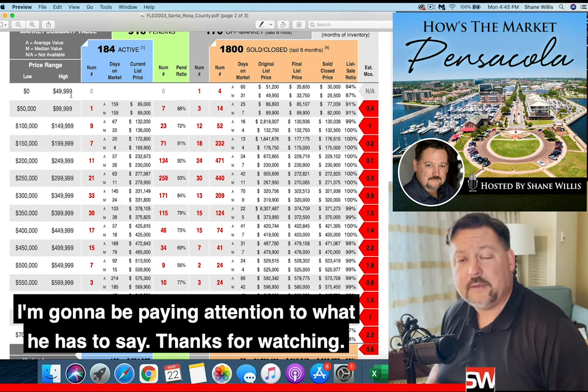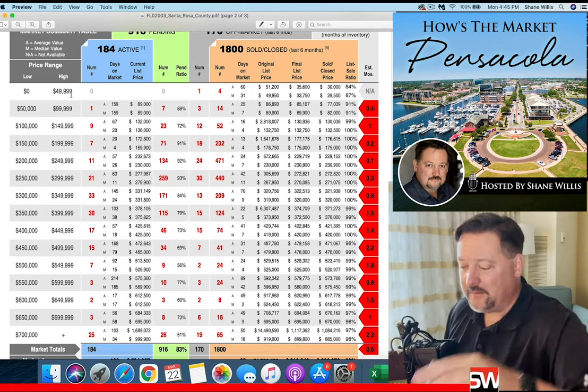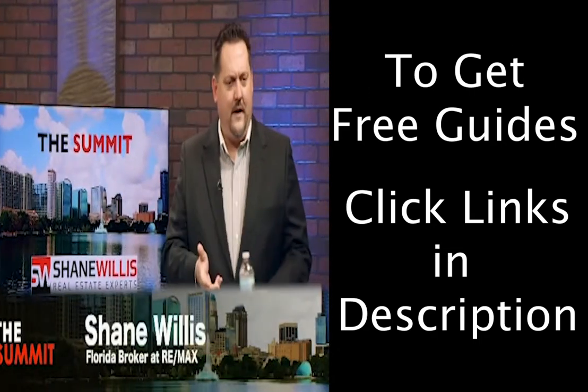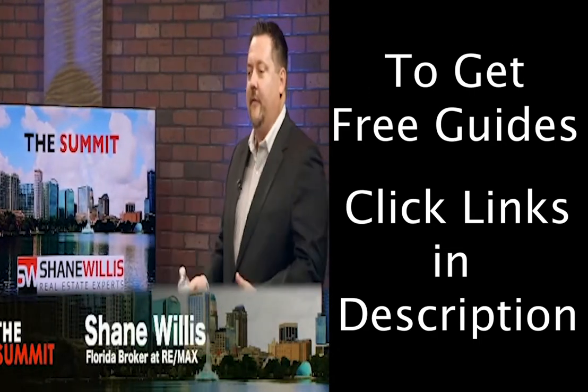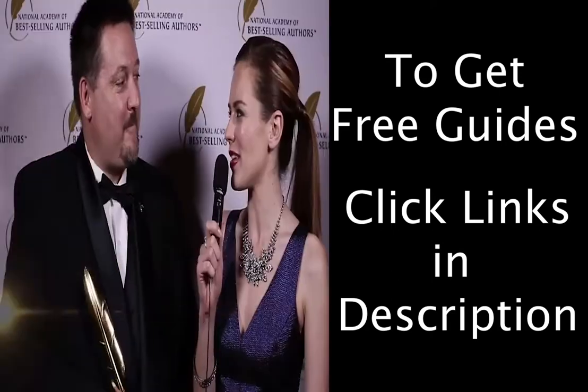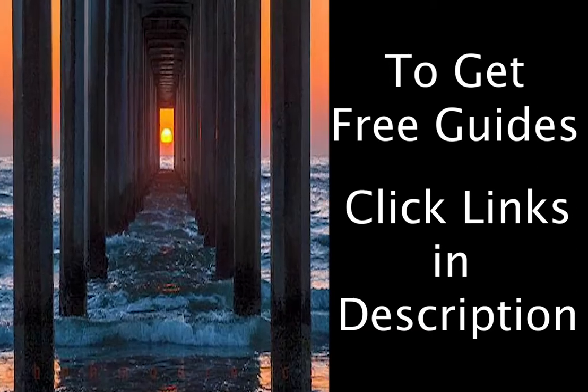I'm going to be paying attention to what he has to say. Thanks for watching. Have a great week. My mission is to help people break through all the noise out there. I want to help you get to actual truth — don't you just want the truth?